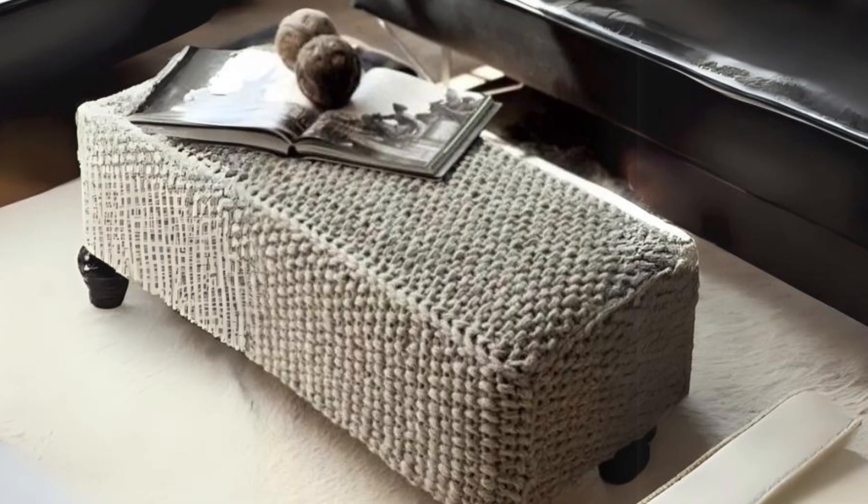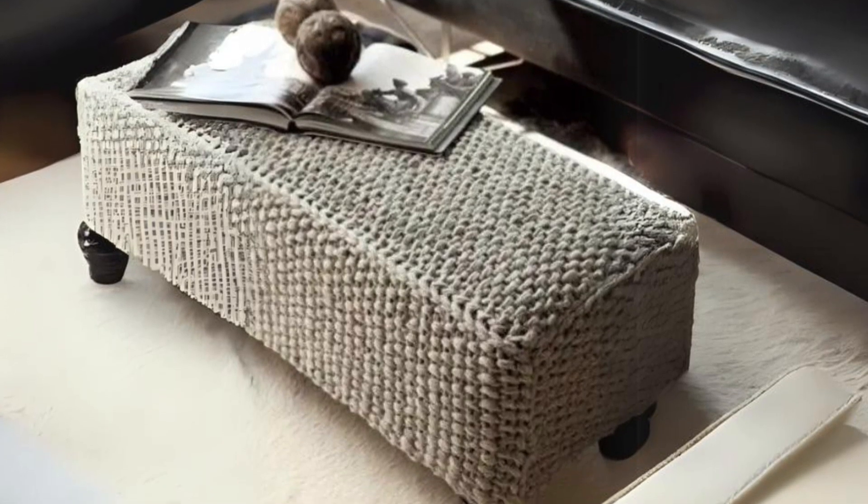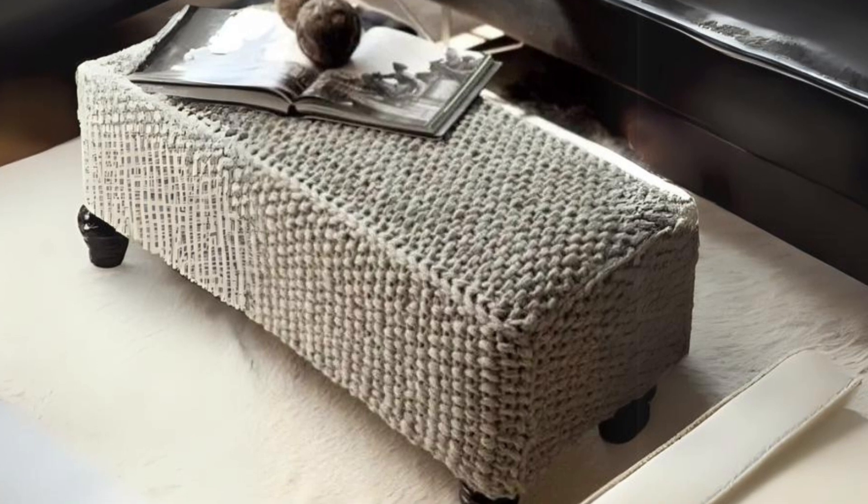Long gray knit ottoman with vintage legs. A great way to cozy up a room, this ottoman brings both charm and function.